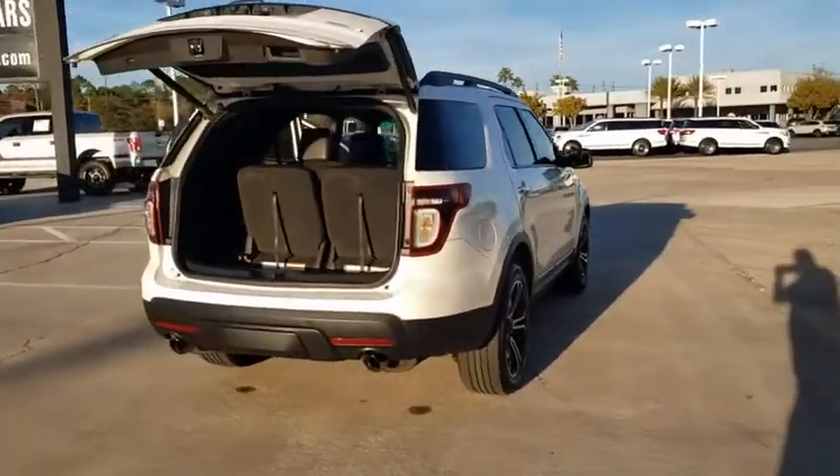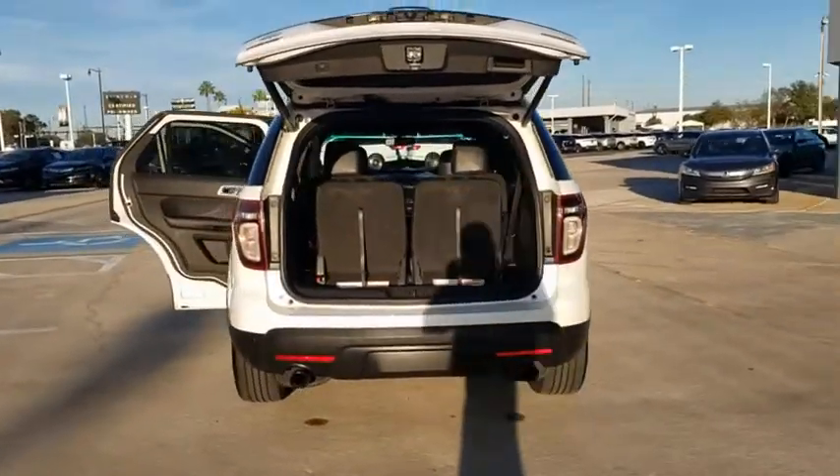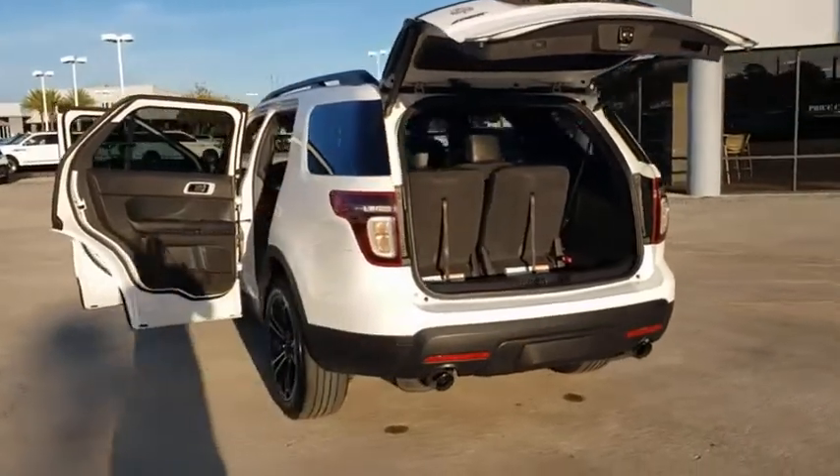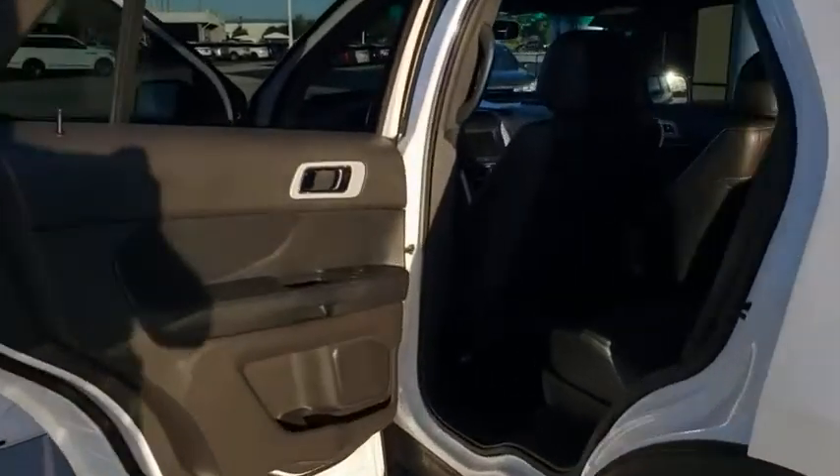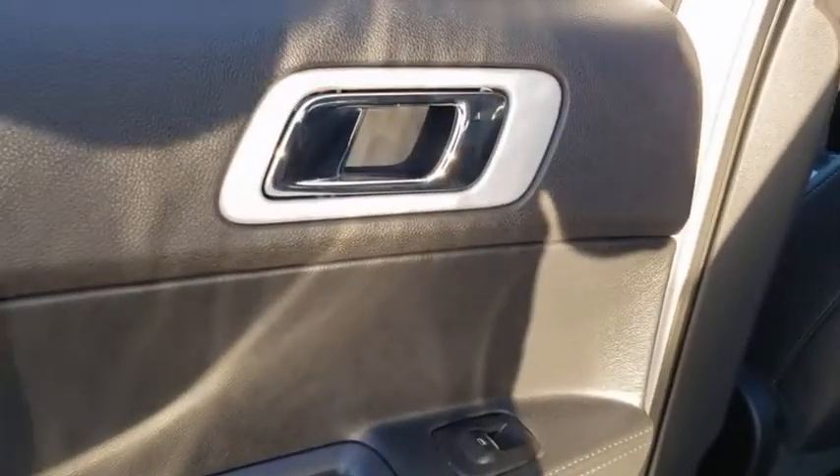Bluetooth, adjustable steering wheel, power steering, aluminum wheels, four-wheel disc brakes, four-wheel drive, floor mats, auto-dimming rear-view mirror, cruise control, rear defrost, AM-FM stereo radio.